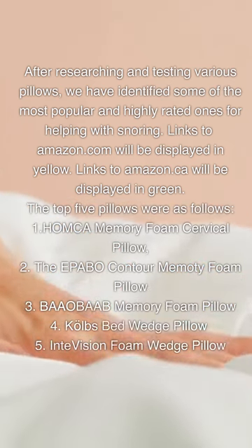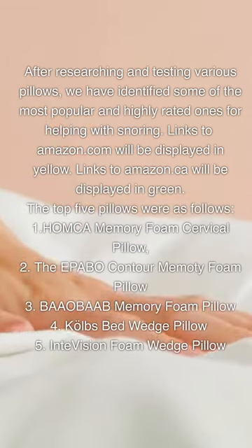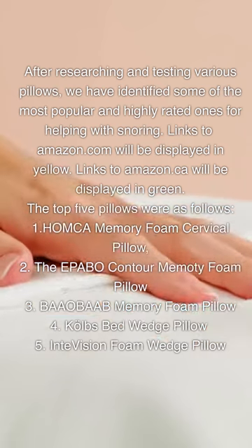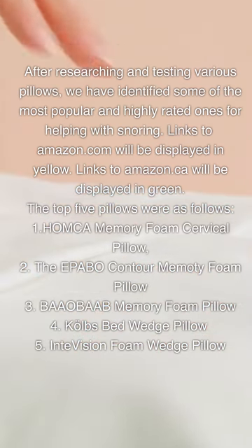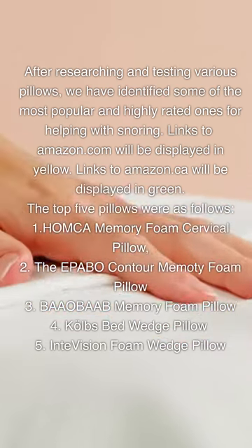The top 5 pillows are as follows: 1. HOMKA Memory Foam Cervical Pillow. 2. The EPABO Contour Memory Foam Pillow. 3. BAAO BAAB Memory Foam Pillow. 4. KOLBS Bed Wedge Pillow. 5. IntVision Foam Wedge Pillow.